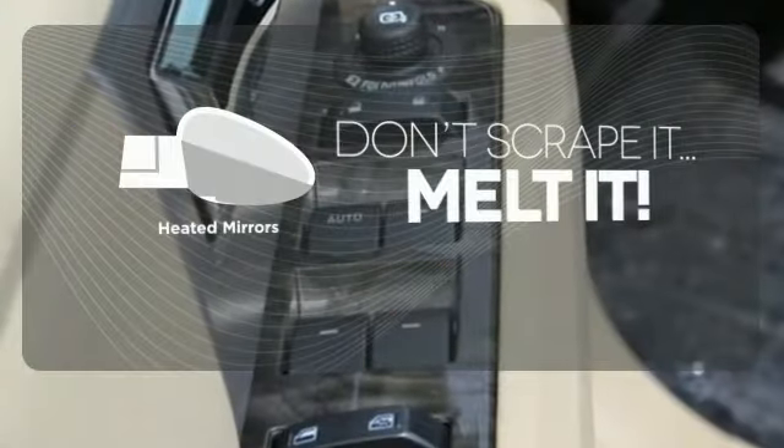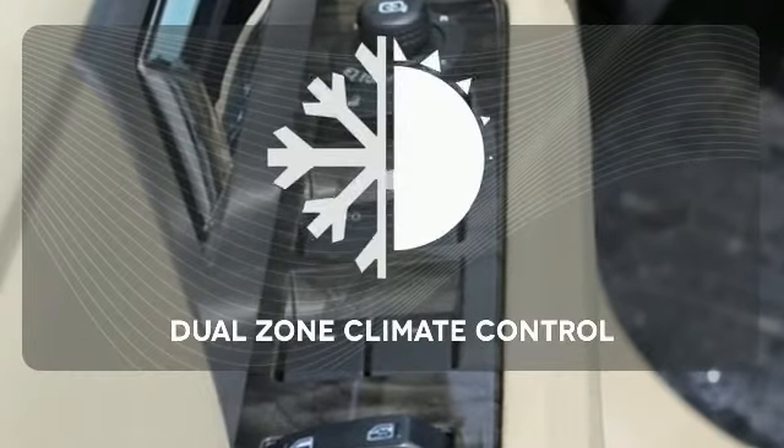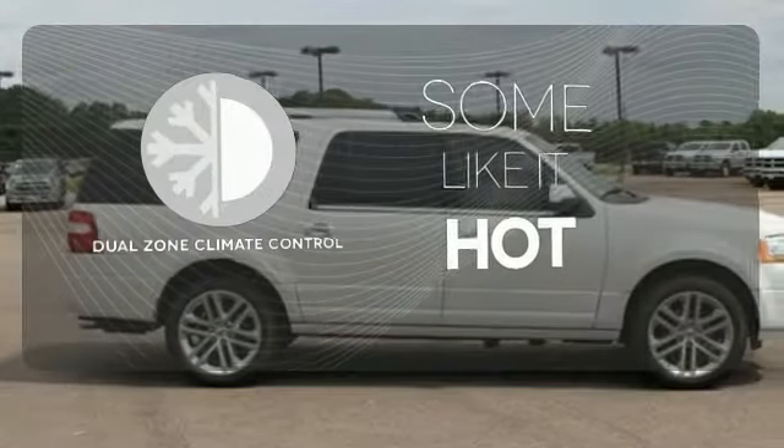Avoid scraping snow and ice with heated mirrors. Dual-zone climate control lets you and your passenger pick a personal temperature.